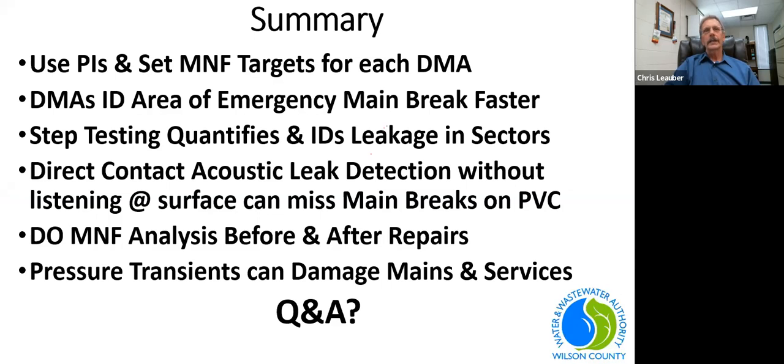In summary: use performance indicator data to set minimum night flow targets for each DMA. DMAs identify areas for emergency main breaks faster. Step testing quantifies and identifies leakage in sectors. Direct contact acoustic leak detection without surface listening can miss mainline breaks on PVC pipe. Always do minimum night flow analysis before and after repairs. And pressure transients can cause damage to both mains and services.